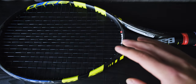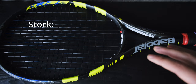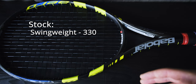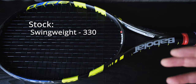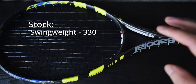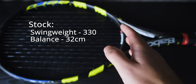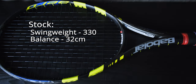At the beginning of Rafa's career, he was using the Aero Pro Drive in its stock form, which came with a swing weight of about 330. The new Pure Aero comes in at a swing weight of about 326, and the Blade 98 — which is heavier than this racket — is at 317. So 330 is really quite heavy for such a light racket. The balance point is 32 centimeters up from the butt cap of the racket, roughly the midpoint.